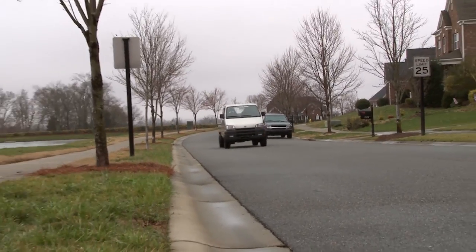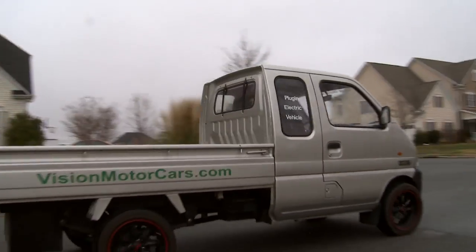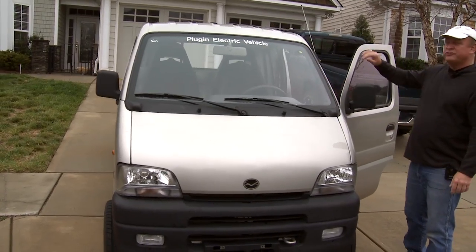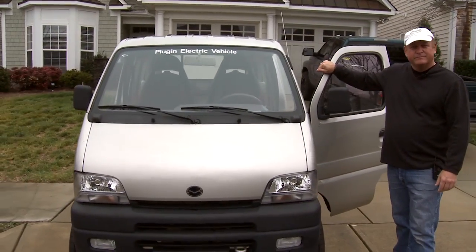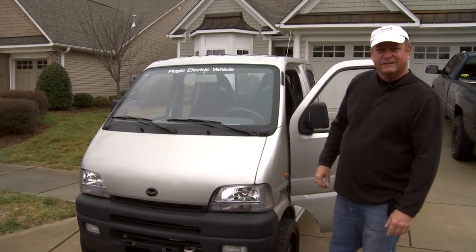Regular gas today is about three dollars and forty-five cents a gallon. On three dollars and forty-five cents worth of electricity, you can go about three hundred miles. This is going into production in three months, and it'll be produced in Michigan.